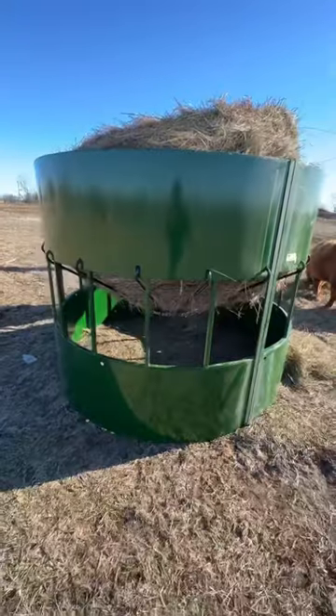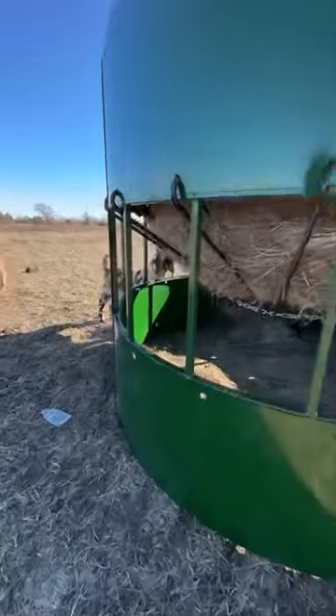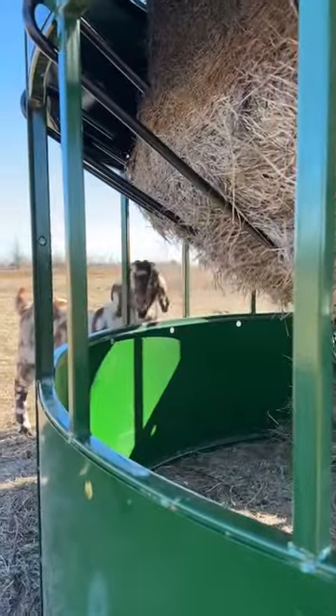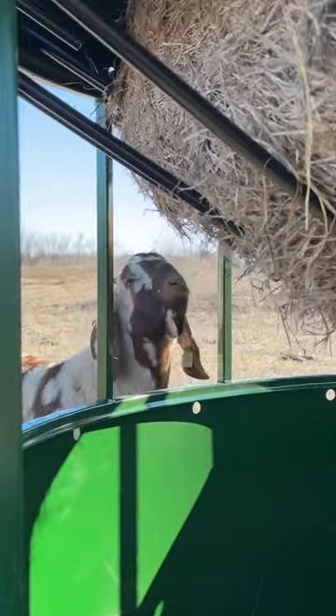A brand new bale feeder, and the only one that's figured out how to use it is that guy. Oh my goodness. Good thing you're pretty, Bruce. Good thing you're pretty.